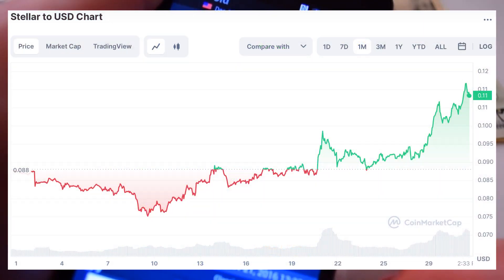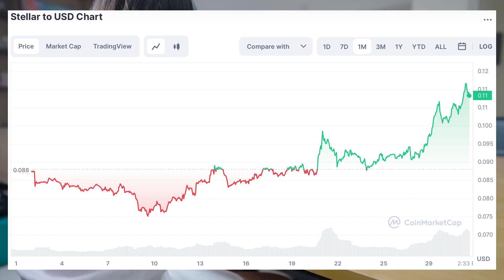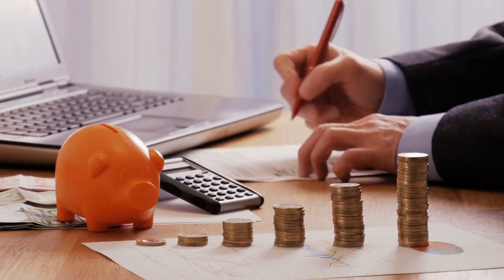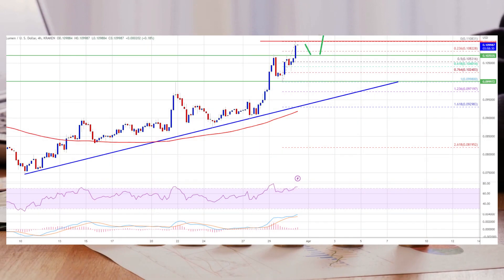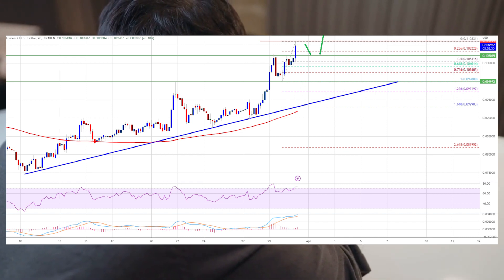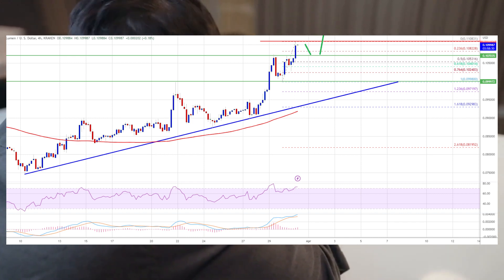After forming a strong support base above $0.075, Stellar saw a strong increase above $0.10 against the US dollar, similar to Bitcoin and Ethereum. The price gained over 20% in a few days and was able to clear the $0.10 resistance zone. It even cleared the $0.11 dollar level, with a high formed near $0.1108, and the price is now consolidating gains.